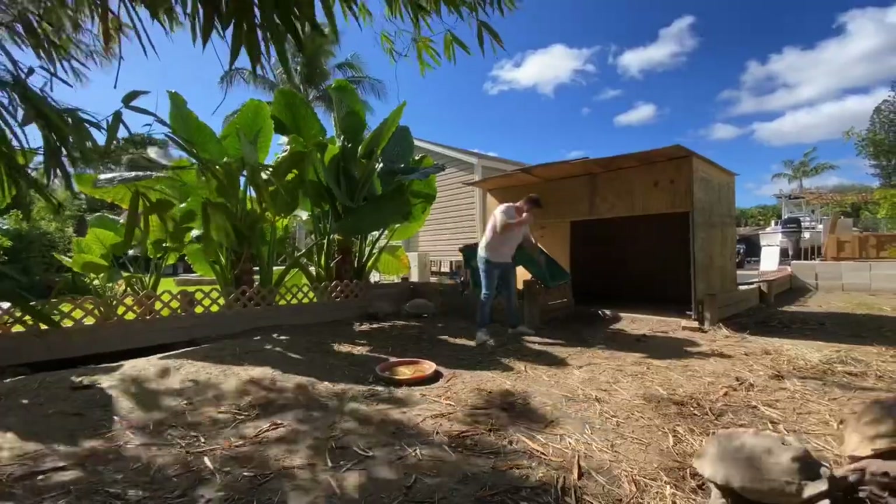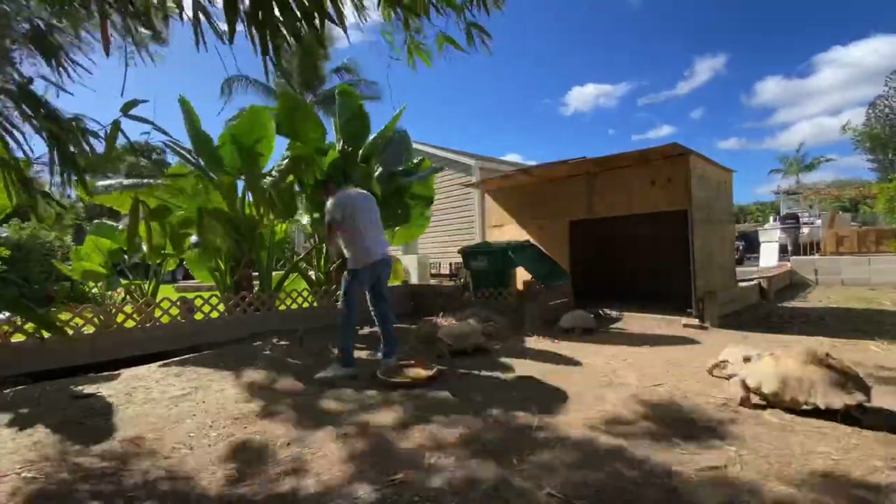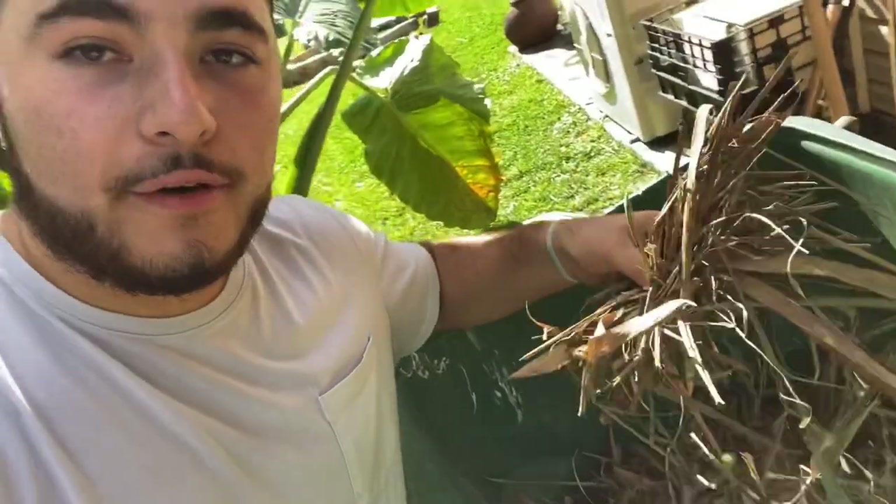As you guys saw from the time-lapse, I raked the front section of the enclosure — the main area — and I still have the runway to rake. I throw everything in the garbage; it's mostly bamboo leaves but also alfalfa or orchard hay. I like to do this pretty much every time I feed, which is every other day or sometimes daily, just to make sure the load doesn't get too high.